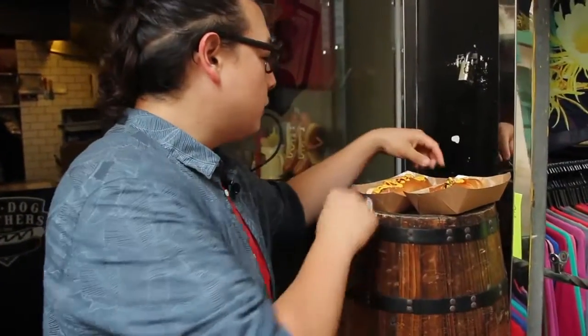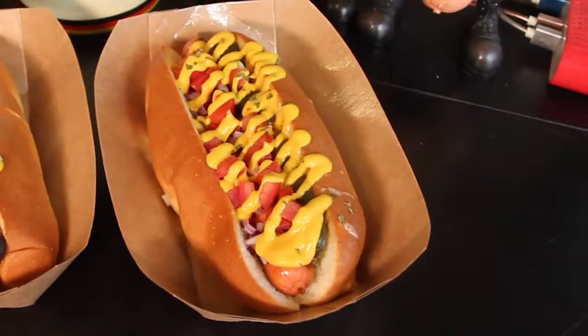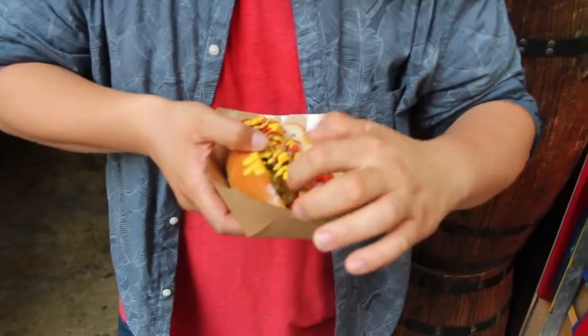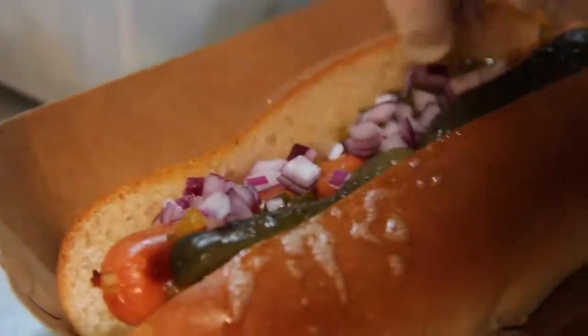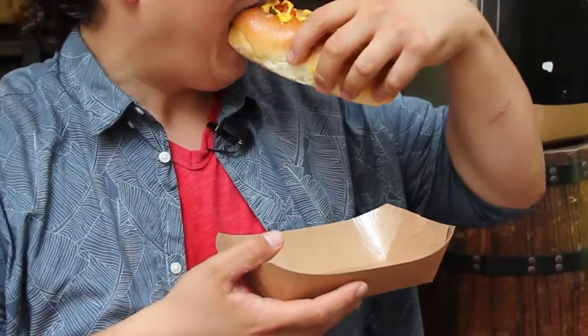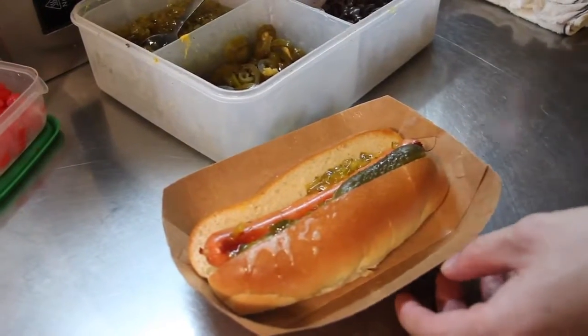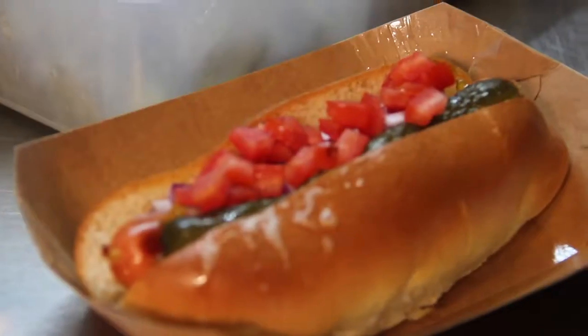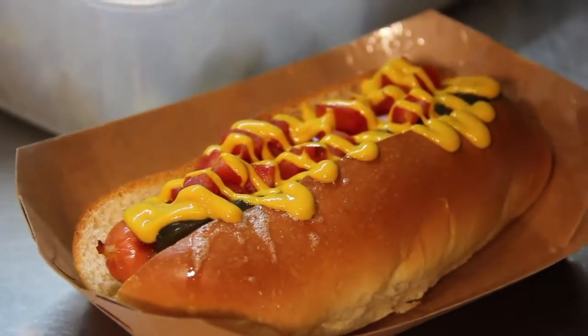Next, we've got the Chicago dog. This one doesn't have any ketchup on it. It's got pickles — sweet gherkins — so that's the relish right there. And some onions as well, but also some diced tomatoes. The gherkins they use, the pickles they use, are slightly sweet, which is why they don't need to add the ketchup. And when you have the diced tomatoes, you get that tomato flavor, so you don't need the ketchup. That's how they've balanced this particular dog out.